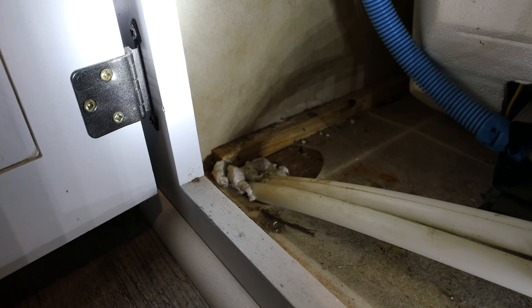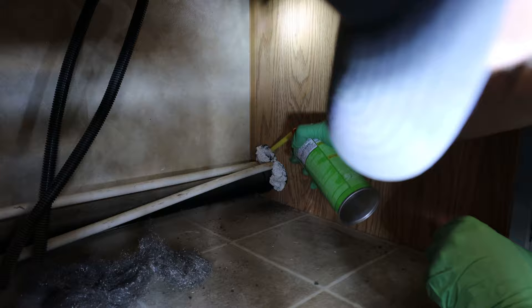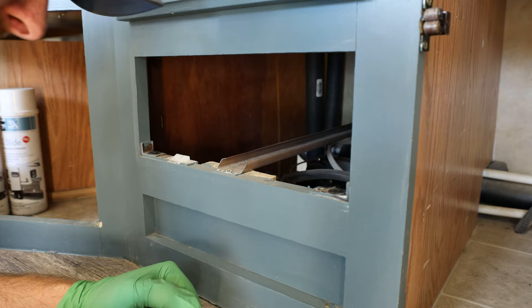Let's do this for all the holes we find in our RV. Underneath where I've got my hot water heater, there are a couple of holes that go through the floor. That's where I thought the problem was, but as you're going to see in a second, this was not the problem at all.